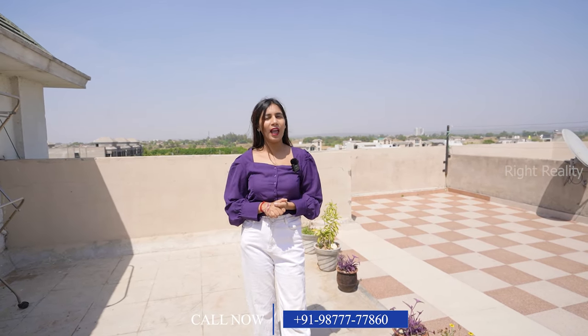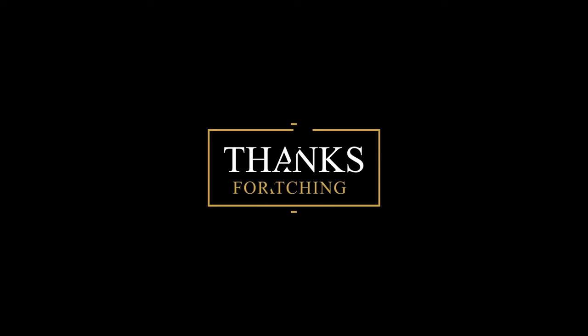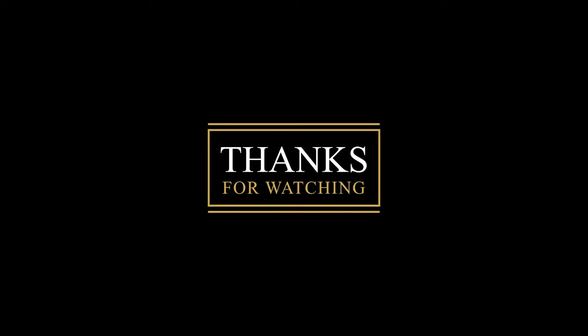I hope you liked this flat. Visit here quickly and book your favorite flat in Phase 1 on PR7 Airport Road. Don't forget to like, share, and subscribe to our channel for further more videos. Thank you.